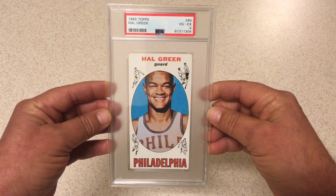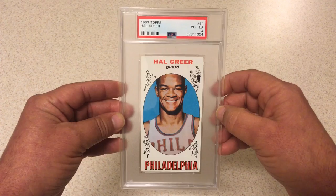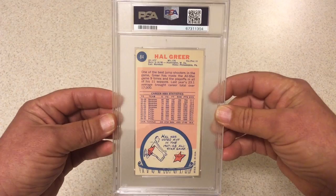Next we got a little bit of a rare one — Hal Greer. This card is in one of my videos from maybe a year or so ago. I traded for this card when it was raw and thought I might as well put it in. Those '69s are really difficult and this one's fairly well centered left to right, got nice color. It just has some rough corners, and that's why it gets PSA 4. Still a cool card.